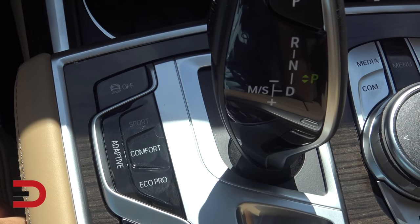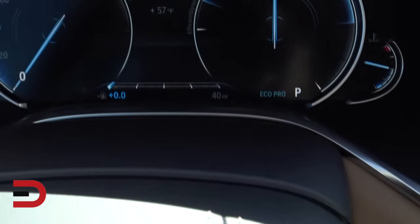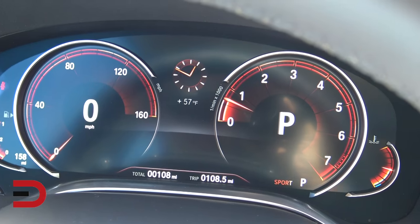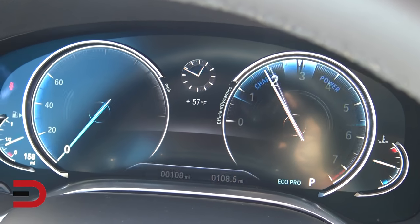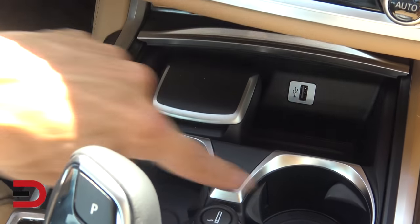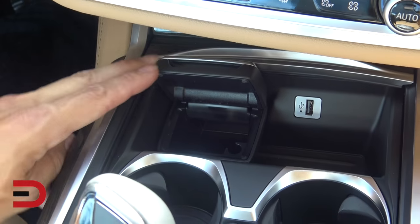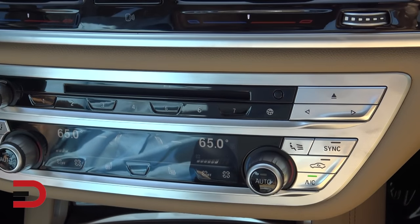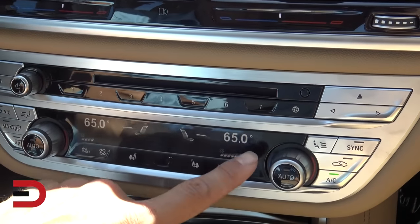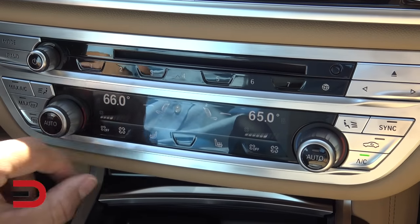You have several drive modes with the 7 Series: Sport, Comfort, and Eco Pro. When I press those buttons, you'll see the instrument cluster change up. There's a USB port in the center to charge your phones, a pair of cup holders, and another spot for some change. This is a really nice upgrade from previous versions of the 7 Series with a digital display for your climate controls as well as the dials, so you can turn the dial and see what it is.